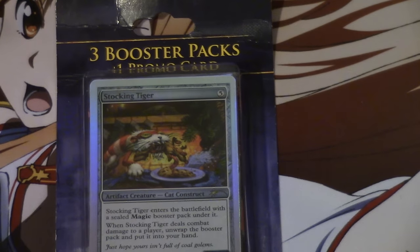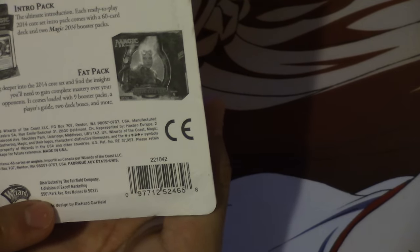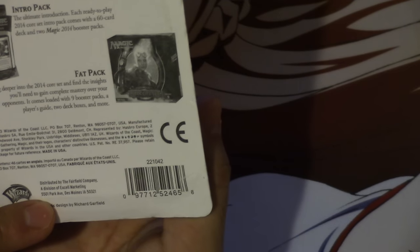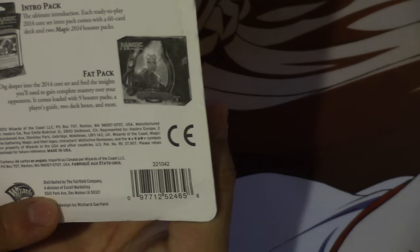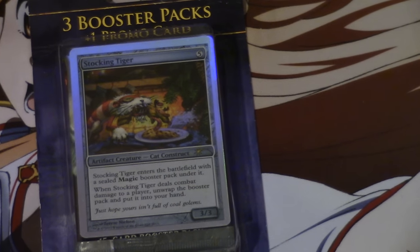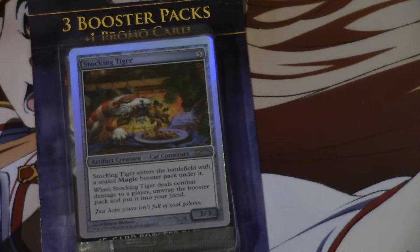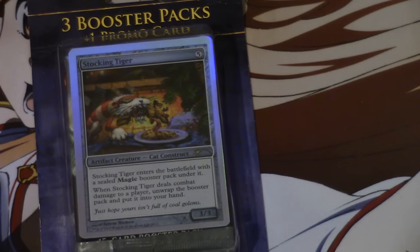In my opinion, they're only found in Target, and I'll show you why. As you can see, it says distributed by the Fairfield Company, a division of Excel Marketing. It has an address and the address is Des Moines, Iowa. People have been telling me since I made that video that they are in Massachusetts, Connecticut, Minnesota, Iowa.